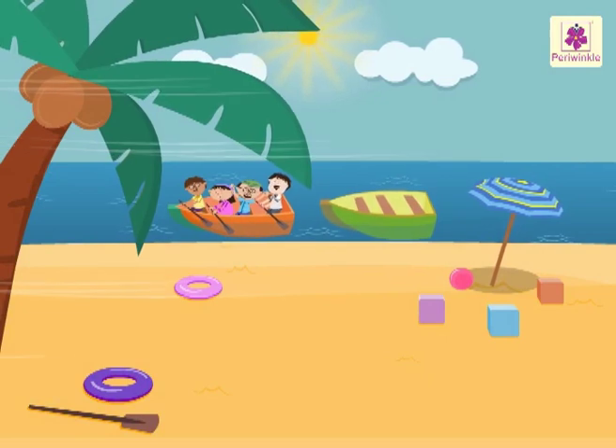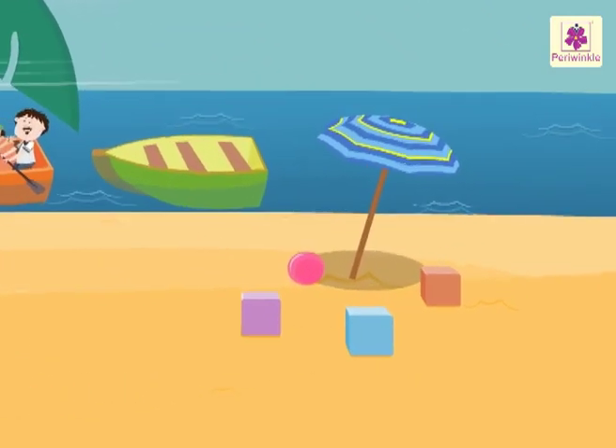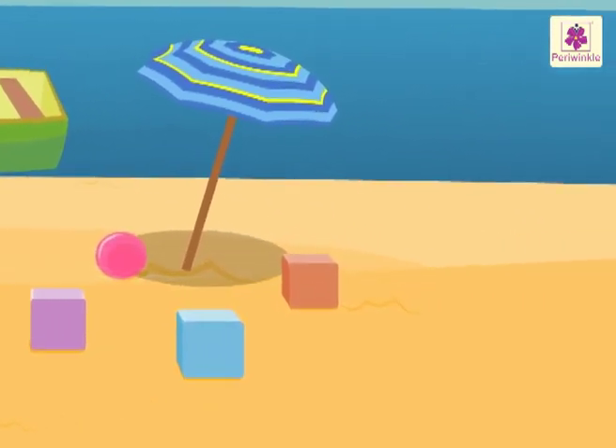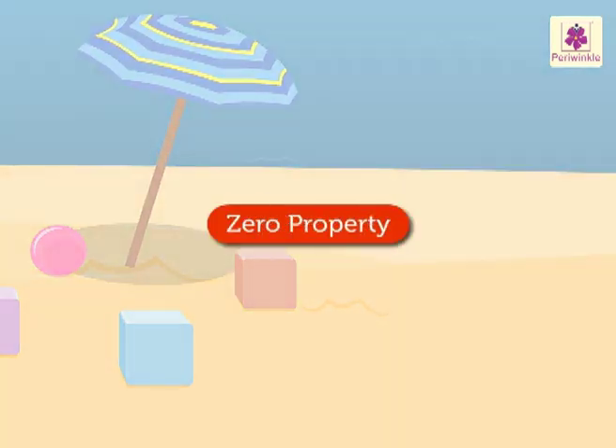It is a breezy morning. Let's take a walk on the beach. Come, let's learn the zero property on this beach.